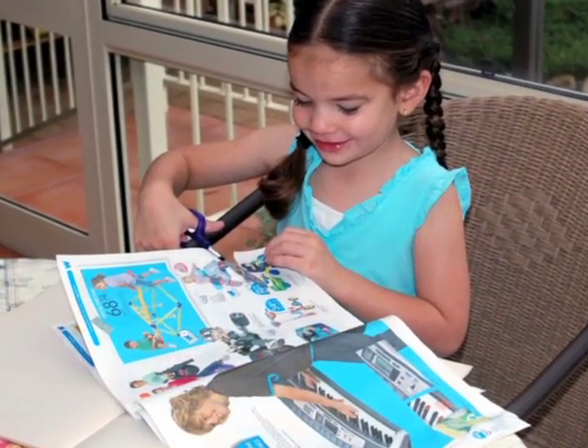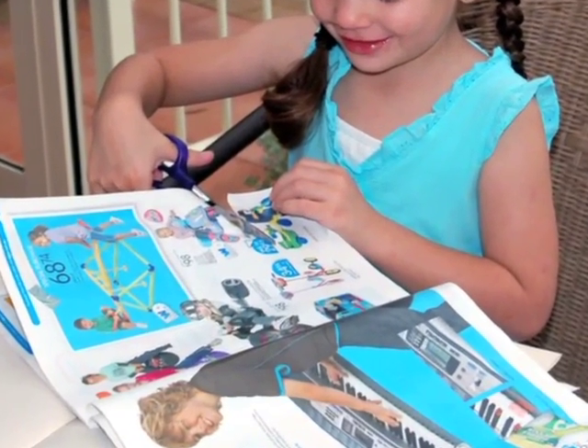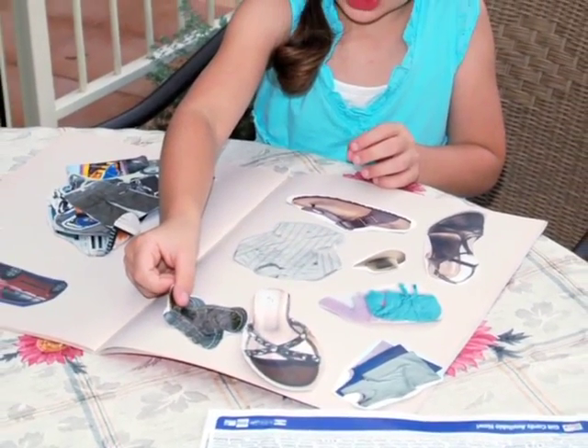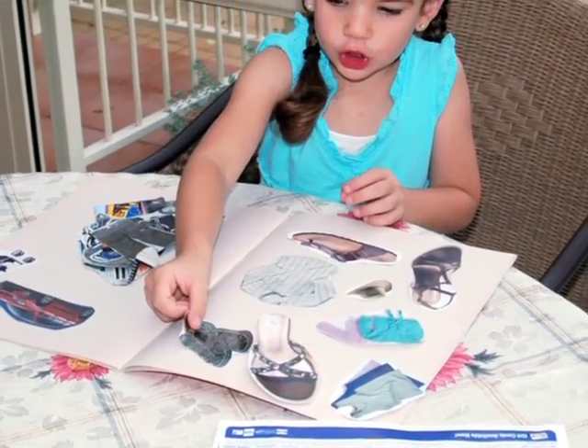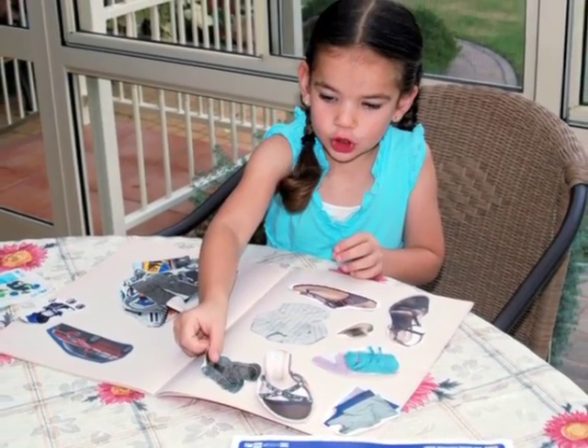Some other ideas are: it's fun to cut out pictures from junk mail, magazines and newspapers. You could glue the pictures onto paper or into a scrapbook. Now your child has their own book to talk about with family and friends.